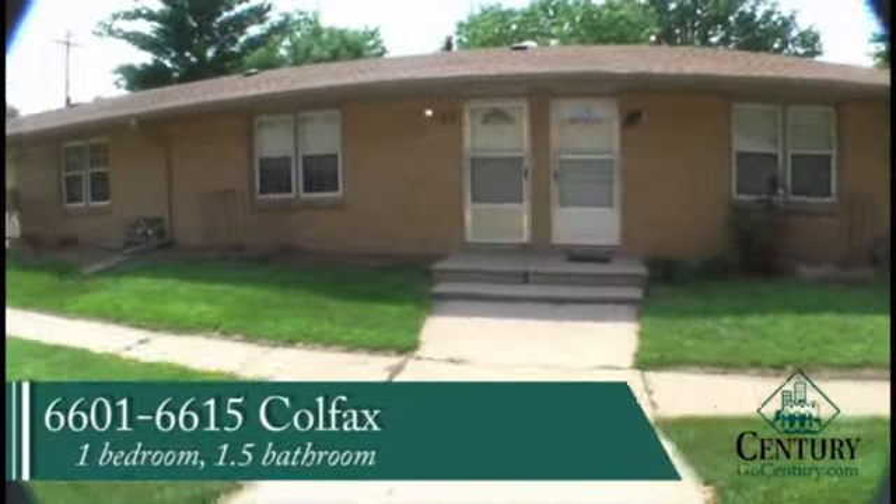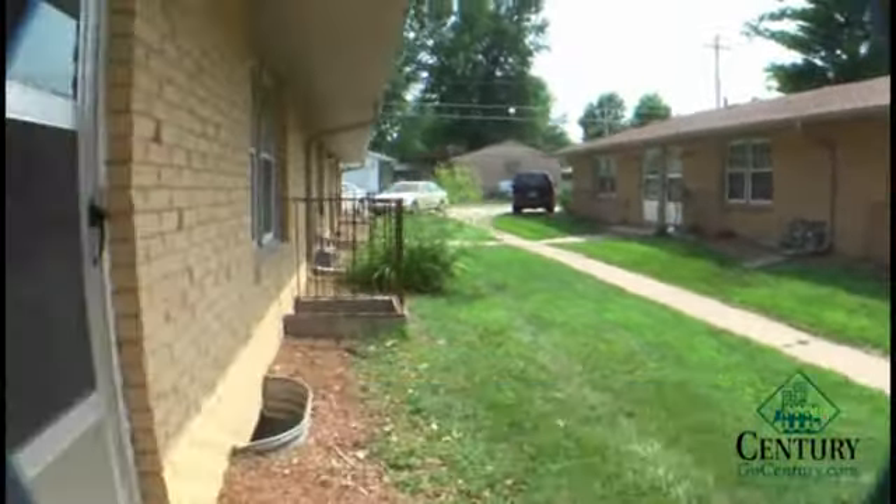Welcome to 6601 through 6615 Colfax. These are all one bedroom, one and a half bathroom apartments. Very nice, very large because they have a basement as well.